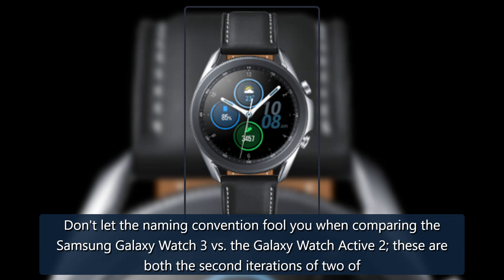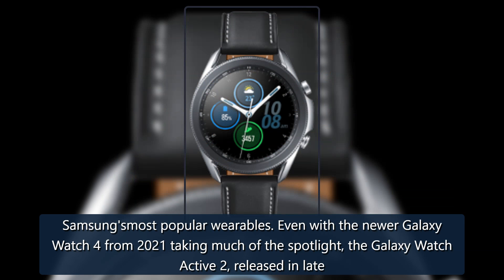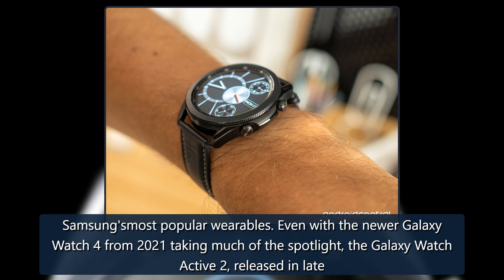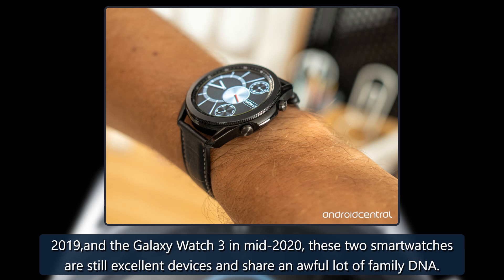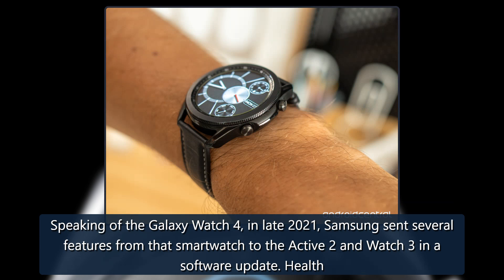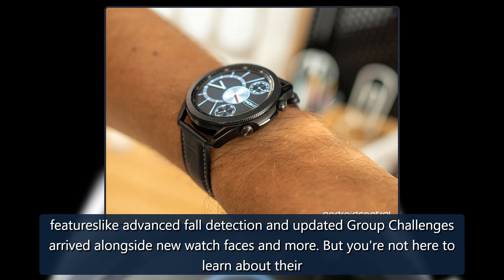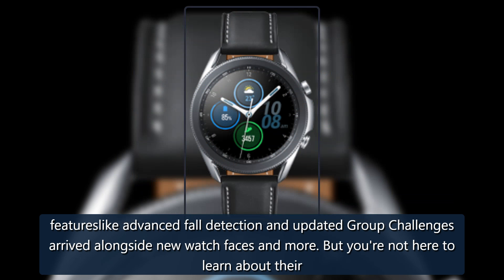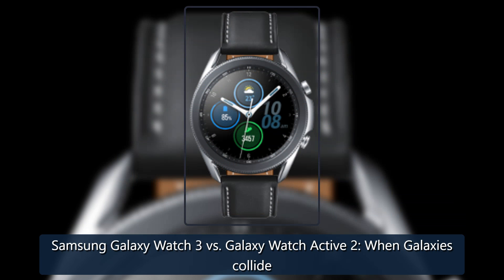Don't let the naming convention fool you when comparing the Samsung Galaxy Watch 3 versus the Galaxy Watch Active 2 — these are both the second iterations of two of Samsung's most popular wearables. Even with the newer Galaxy Watch 4 from 2021 taking much of the spotlight, the Galaxy Watch Active 2 released in late 2019 and the Galaxy Watch 3 in mid-2020 are still excellent devices and share an awful lot of family DNA. In late 2021, Samsung sent several features from the Watch 4 to the Active 2 and Watch 3 via a software update, including advanced fall detection and updated group challenges, alongside new watch faces and more. So let's dive into what makes the Watch 3 different from the Watch Active 2 — when galaxies collide.